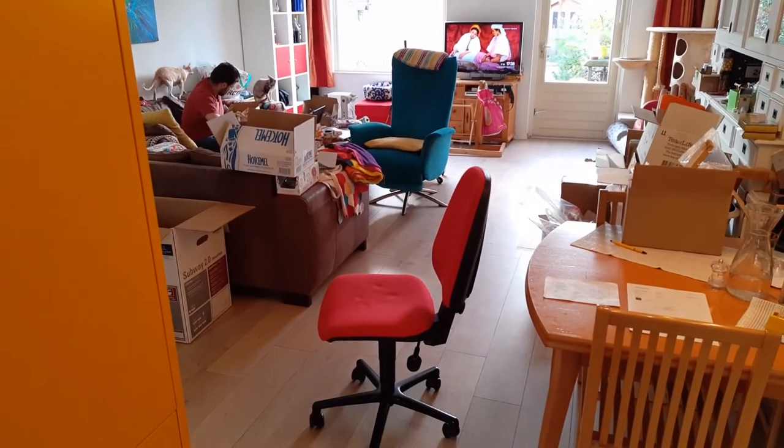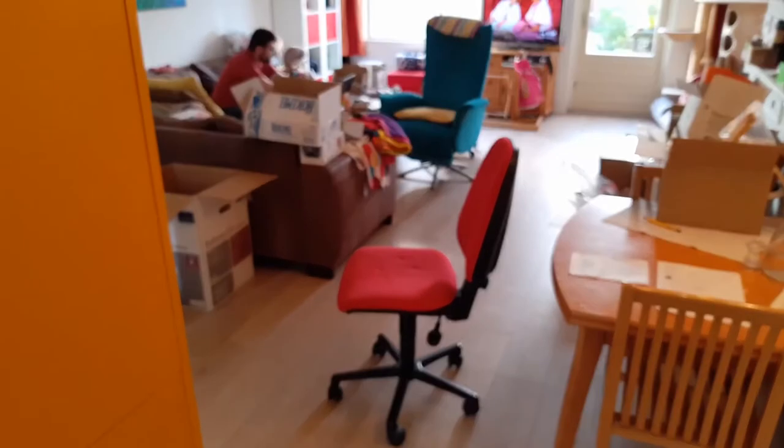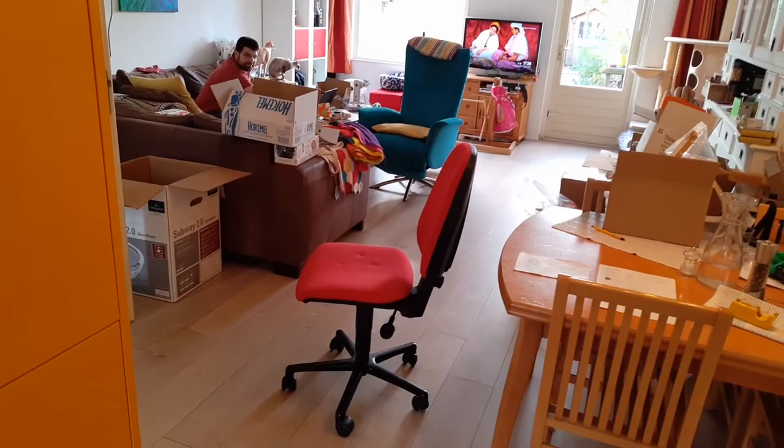This will probably show you I don't have it together at all. There's the husband packing up stuff, hiding behind that box so nobody can see it.